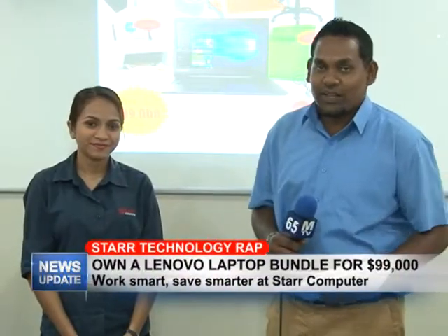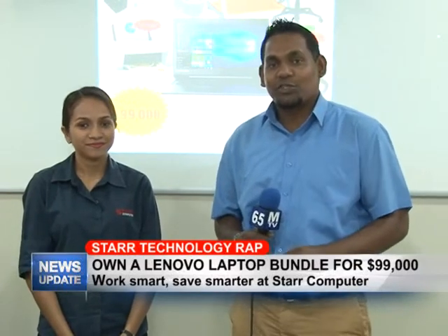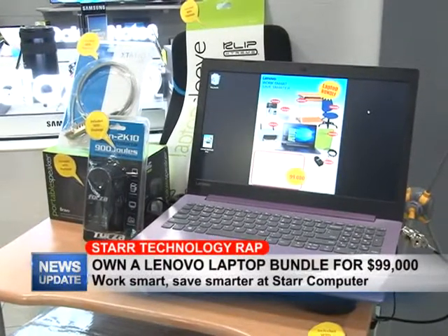A pleasant good evening viewers, and welcome to this week's edition of Star Technology Wrap. As always, I'm your host Rajesh Ralakin, along with Rachel, and today we'll be touching on the deal currently on Lenovo laptops. Rachel, go ahead.